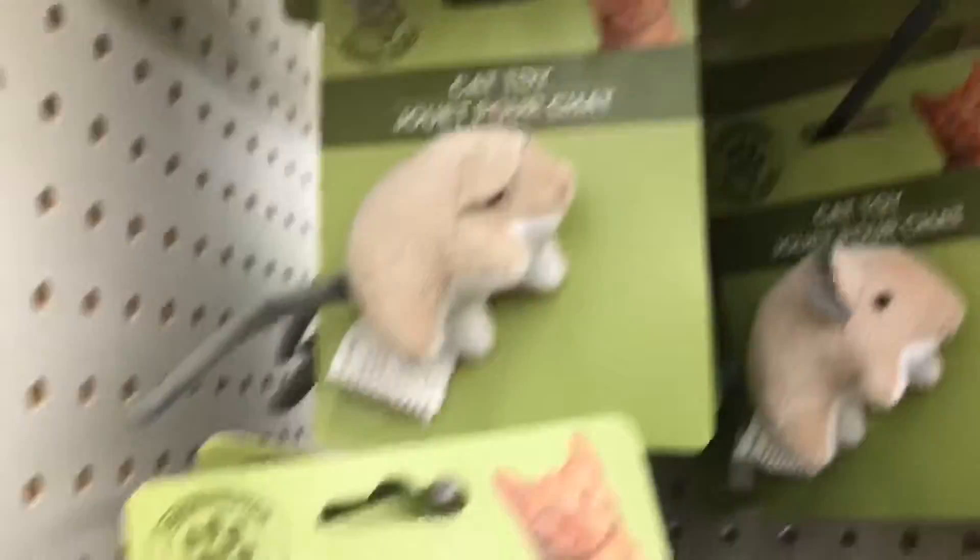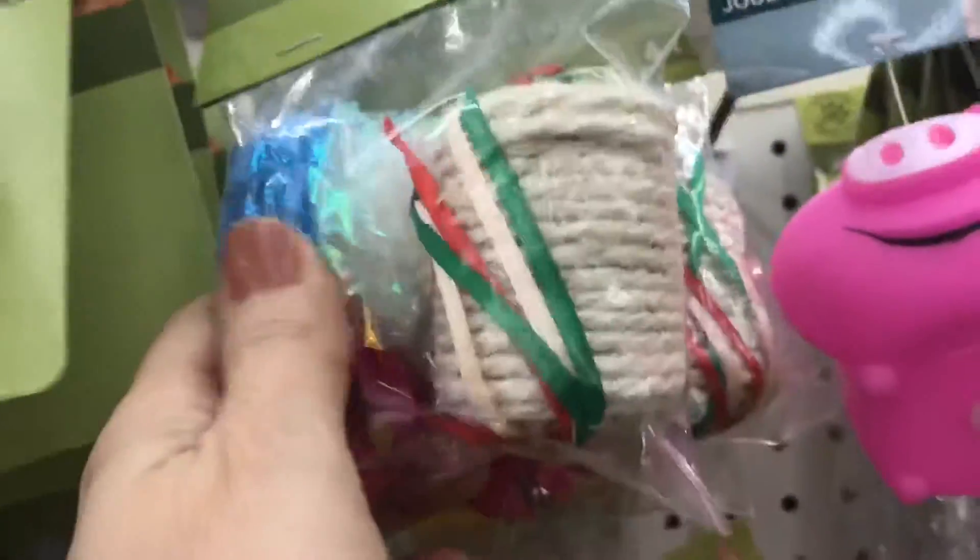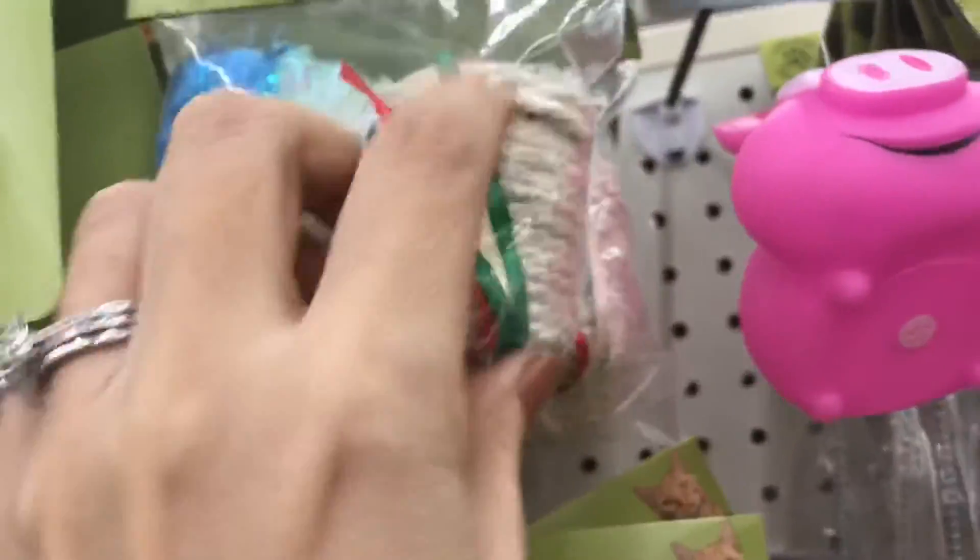While I was in here I was checking out the pet stuff — as you guys know, I got a new little cat. And the Dollar Tree — I don't think I've noticed this before — but they have a bunch of cat toys for a dollar. A lot!